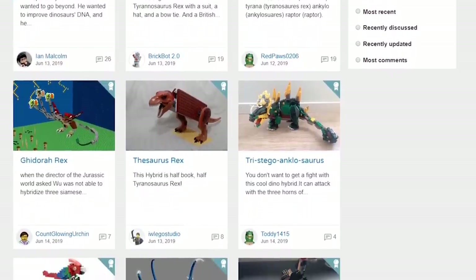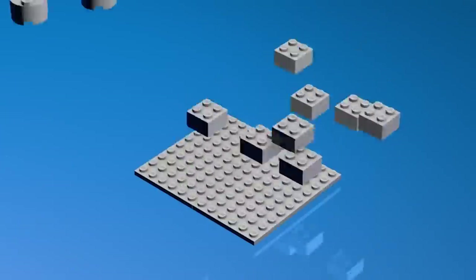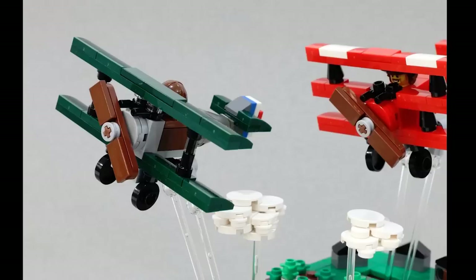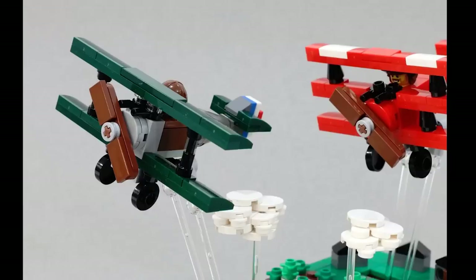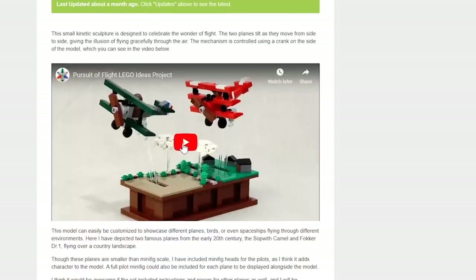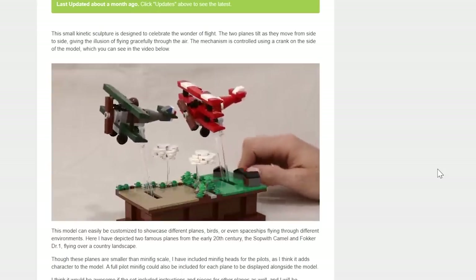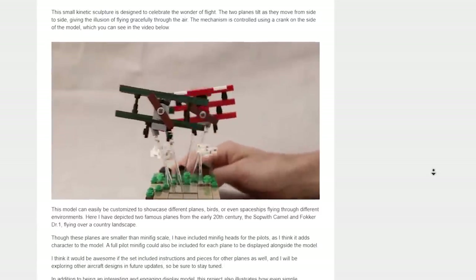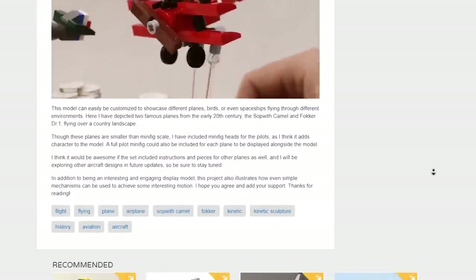Still in Ideas — two sets got voted in for 10,000 votes of support this week. Neither comes as a surprise; they're both amazing. The first is Pursuit of Flight, another build from Jason, aka JK Brickworks, who already has two other LEGO Ideas sets that turned into official sets. The mechanism is very small and elegantly hidden underneath a wonderful little base. Just like Jason's maze and pop-up book, you can build and modify it, changing the theme of the creation. Congrats again to JK Brickworks.